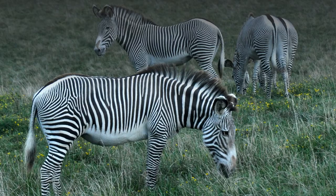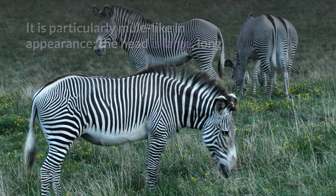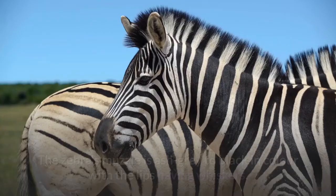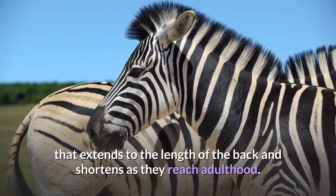Grevy's zebra differs from the other two zebras in its more primitive characteristics. It is particularly mule-like in appearance; the head is large, long, and narrow with elongated nostril openings. The ears are very large, rounded, and conical, and the neck is short but thick. The zebra's muzzle is ash gray to black in color with the lips having whiskers. The mane is tall and erect. Juveniles have a mane that extends to the length of the back and shortens as they reach adulthood.